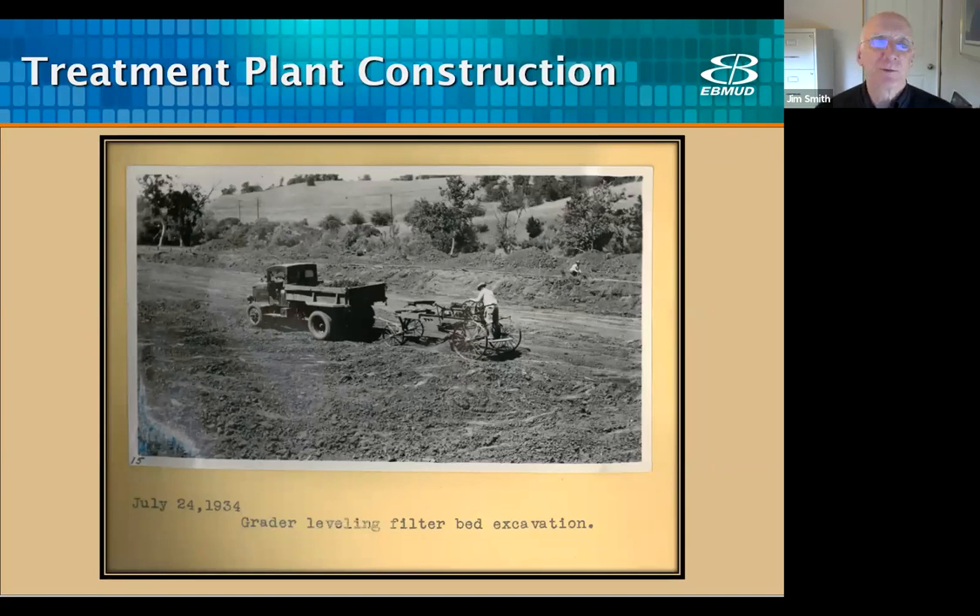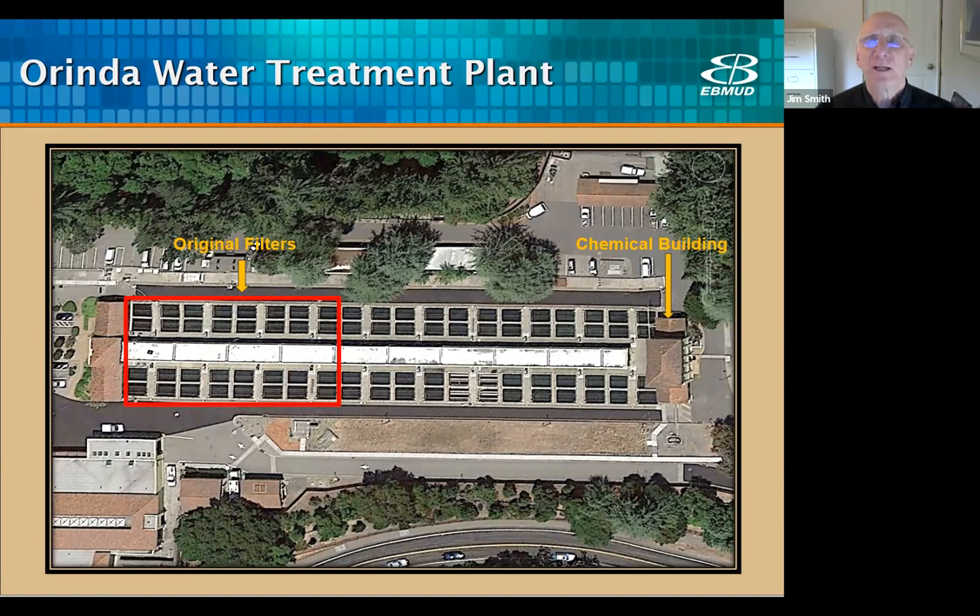The Orinda plant was built before most of the city of Orinda was developed — constructed on ranch land. Before East Bay Mudd was established in 1923, most water in Contra Costa County came from private water companies, and ranches in Orinda got water from individual wells and springs. The plant was designed by Mark Daniels and built by East Bay Mudd staff. Construction started on July 1, 1934, and the plant went into service on May 28, 1935. It cost about $395,000 to construct, with an initial capacity of 42 million gallons per day with eight filters — about $9,400 per million gallons. Today it would cost about $5 million per million gallons to build a similar plant.